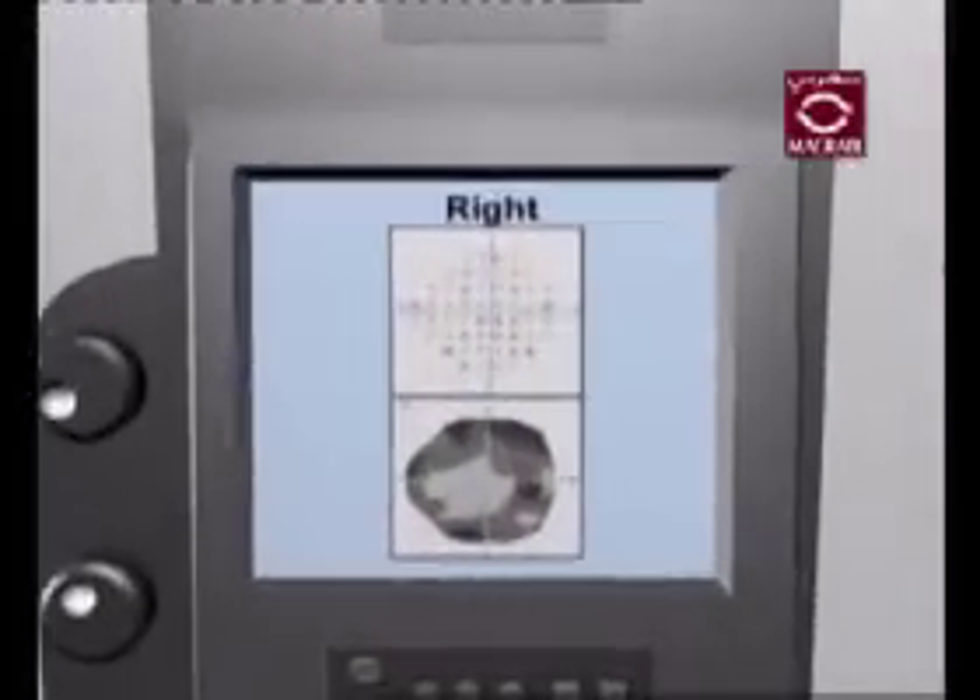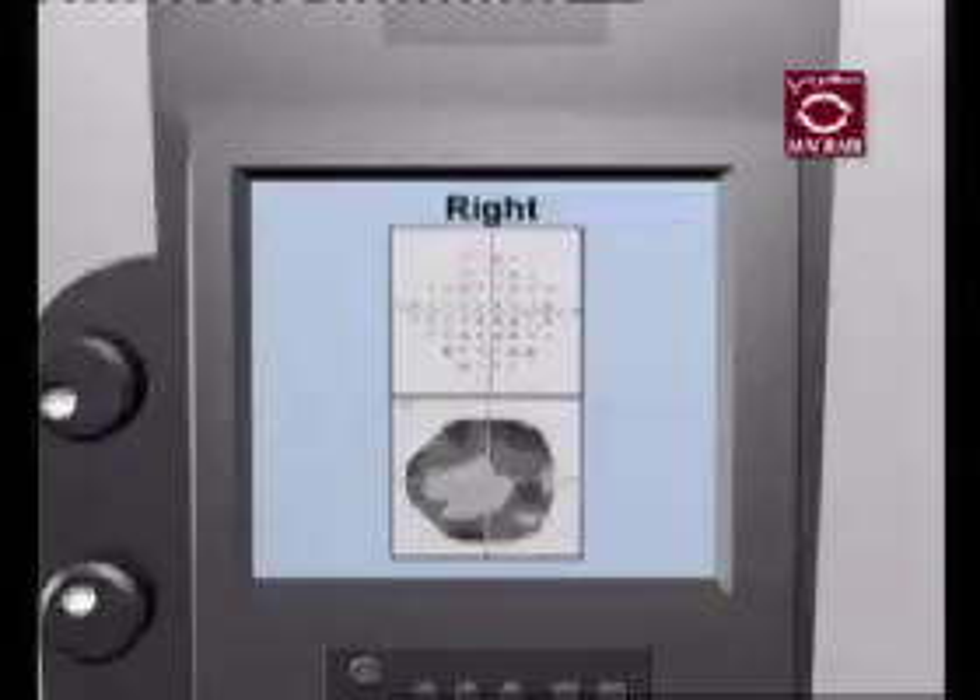This will keep track of how many flashes you observe throughout the test. Once you have completed this exam, your doctor will have a map of your peripheral sight. With this map, your doctor can determine if glaucoma may have affected your vision. For more information, ask your doctor about the visual fields test.